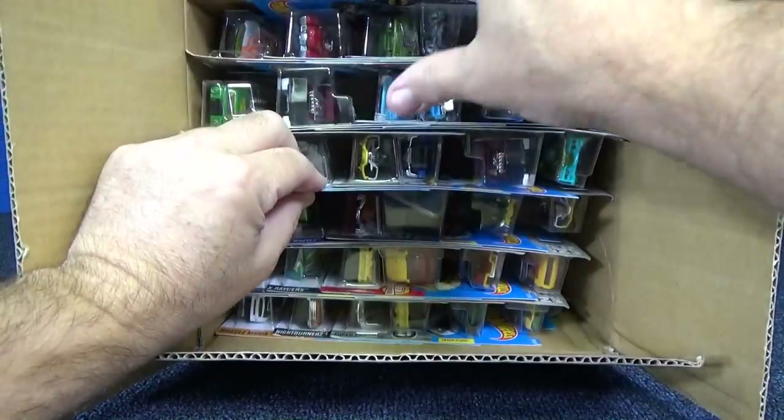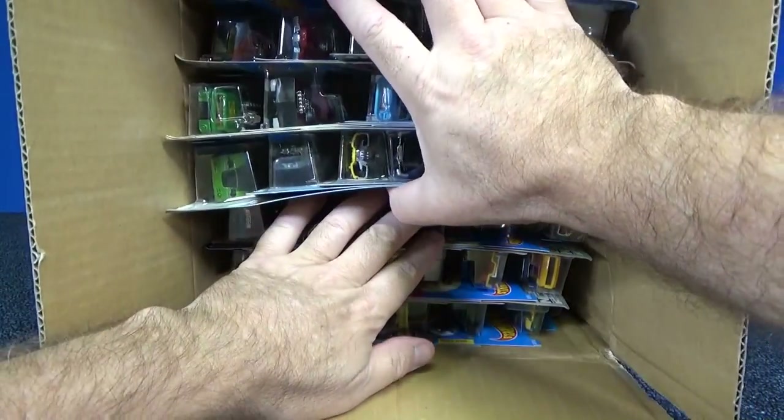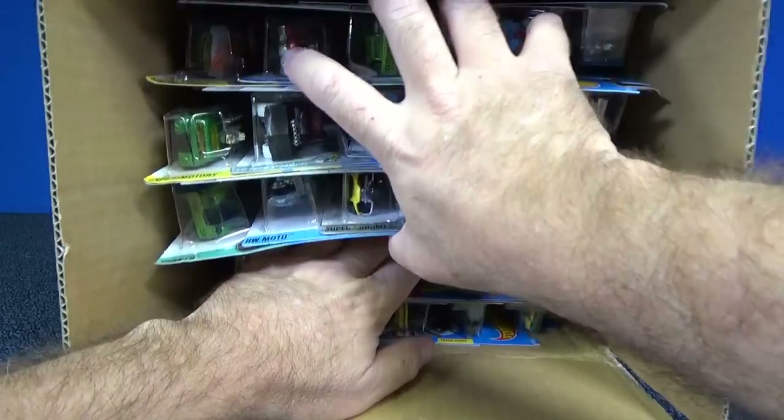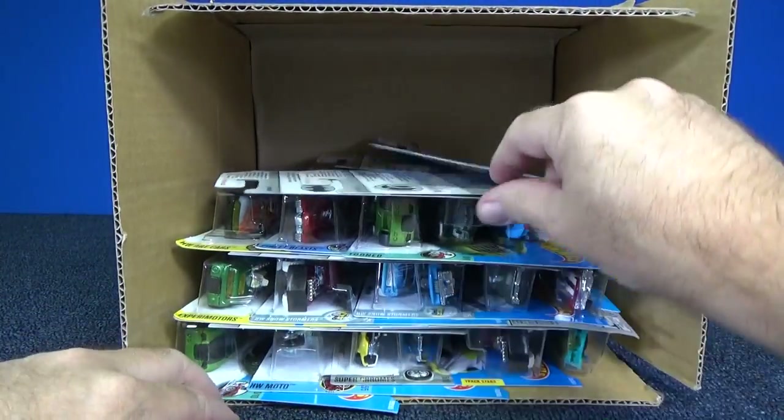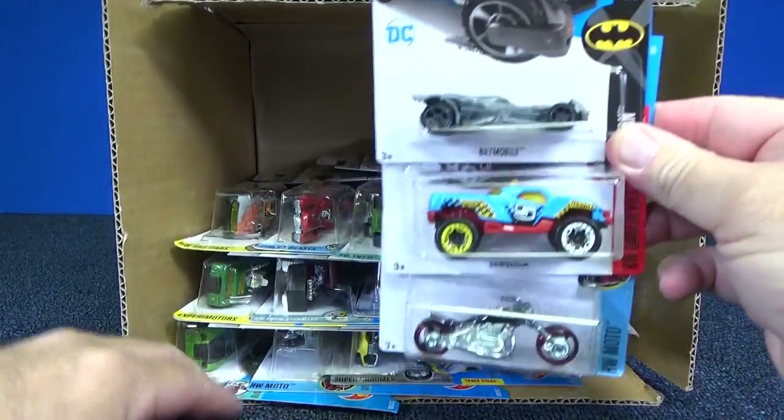You could have some variations depending on the different mixed lots. I forgot to double check what the treasure hunts are going to be. I'm sure you'll tell me. Thank you very much.